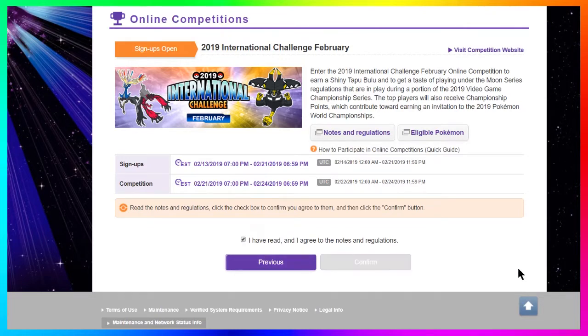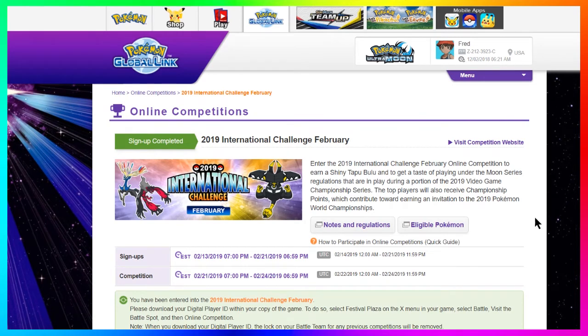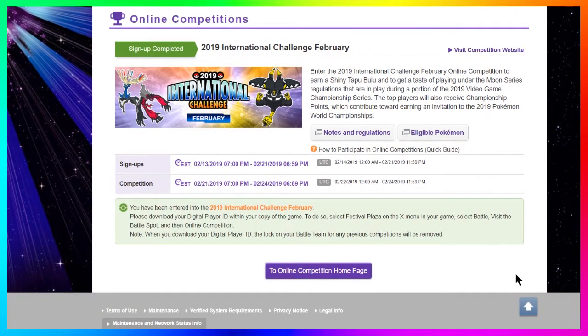It's gonna send you to the terms and service page, which is basically gonna say 'Do you agree?' You click yes, you're done. Make sure you have the green box at the bottom of the page that says you have registered yourself and your game for the online competition. Then all you've got to do is wait for February 22nd when the competition starts.